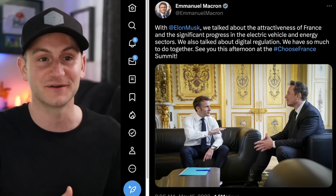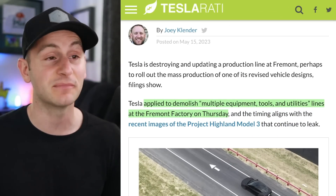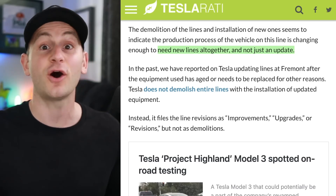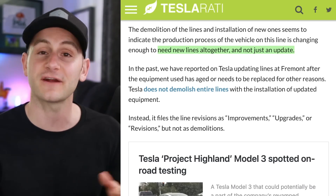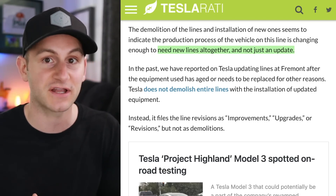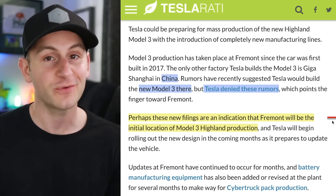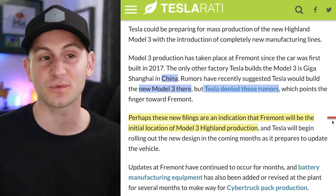From Tesla Roddy: Tesla has applied to demolish multiple equipment, tools, and utility lines at the Fremont factory. Tesla is always updating and improving the Fremont line, but very rarely have we heard about Tesla planning to demolish an entire production line. Speculation naturally turns to whether this is going to be for the Model 3 Project Highland. For now, that's all we get — rather than speculate further, I'll wait as I'm sure we'll learn more in the future.